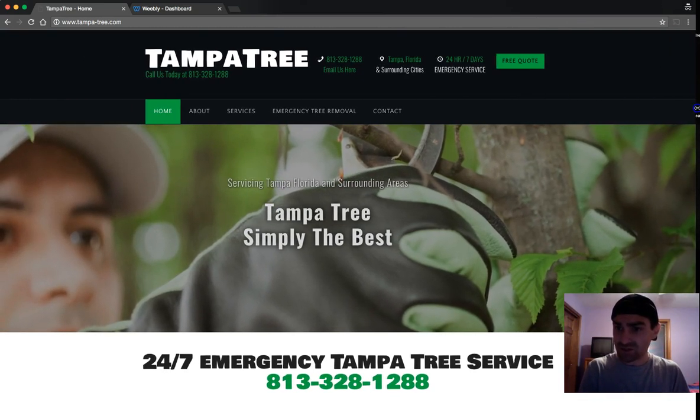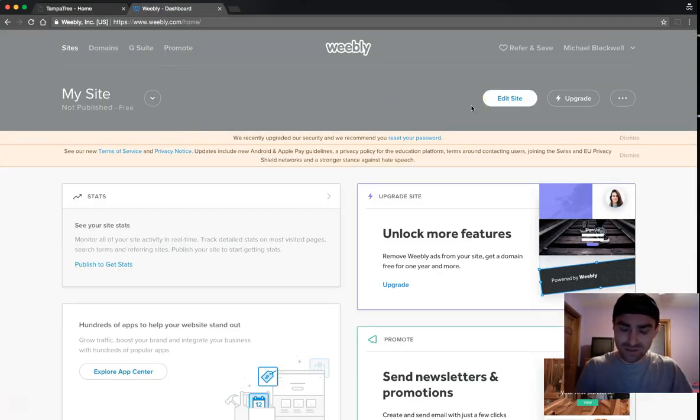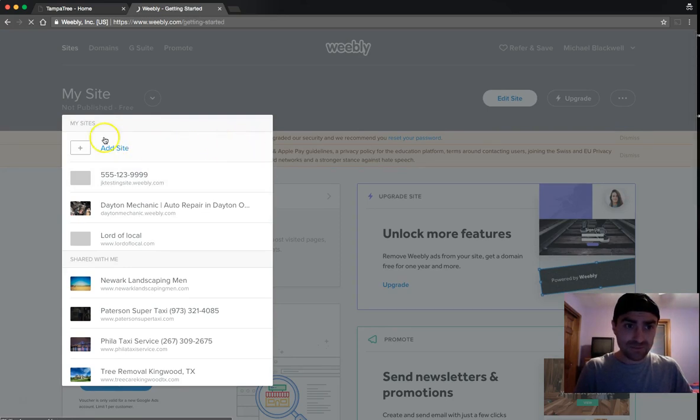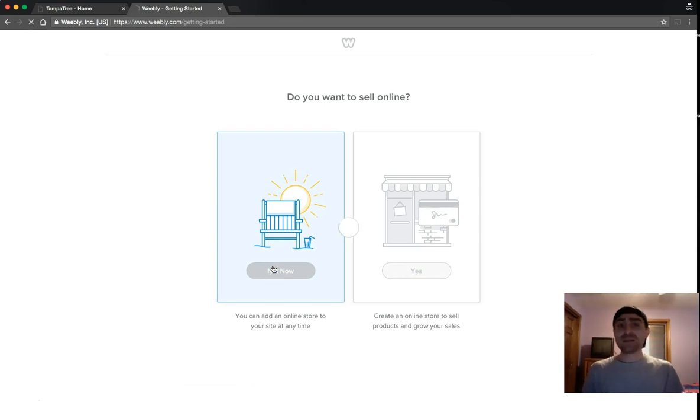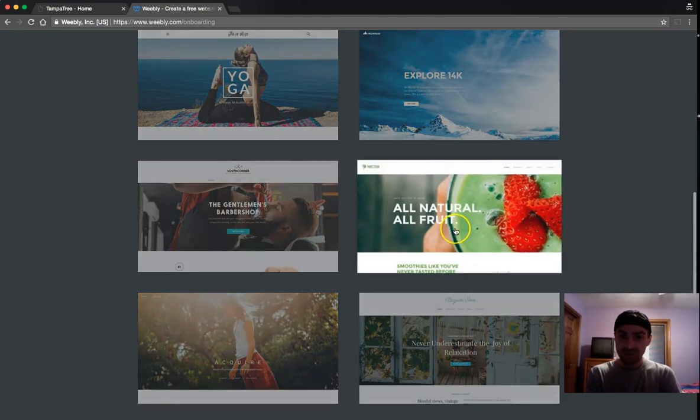This is what it looks like on desktop. Now I'm going to show you what happens when we install the theme, because most people think they're going to get the full layout. For a new site, you have to pick one of Weebly's pre-existing layouts first, then import our theme over top of it. I recommend finding a built-in layout you like and then importing our theme. I really like the Nectar one.